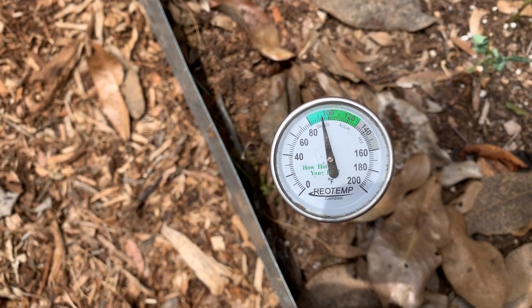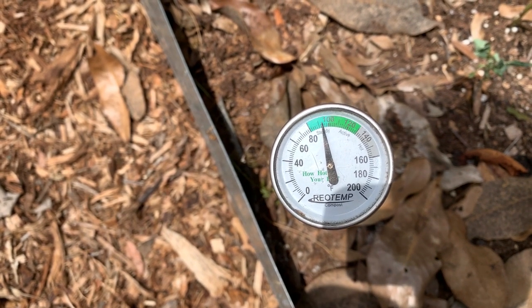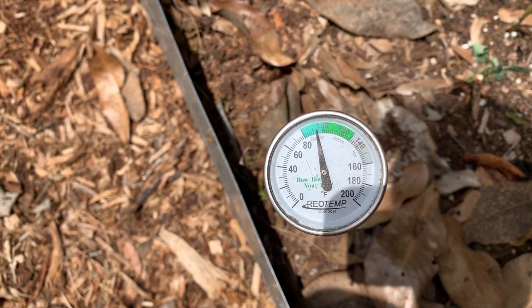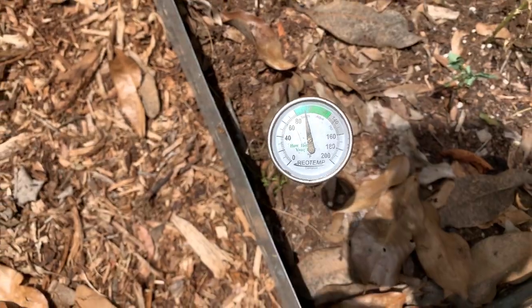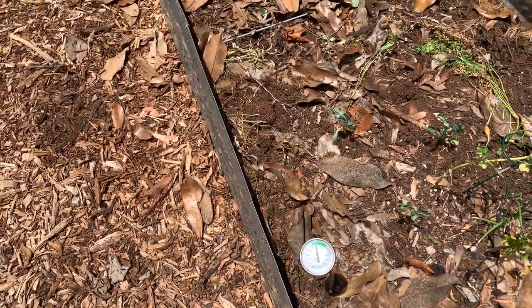Before we get into the 10 crops that thrive in our summer heat, we have number four on the list for caring for your Florida vegetable garden in the summer heat, and that is working with the seasons. Growing in Florida allows you to grow vegetables and edibles year round, which most of the country really has to put a lot of effort into. We're very lucky here, but we do need to work with the seasons — don't fight mother nature, just work with her. Our summer is rainy and hot.